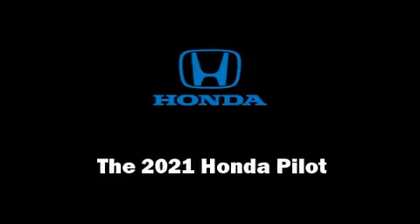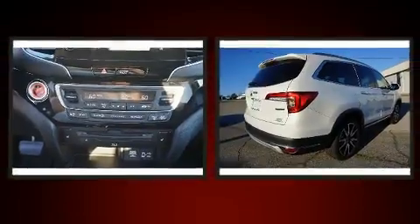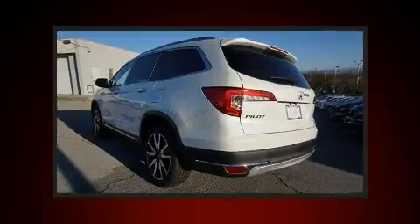Treat yourself to a test drive in the 2021 Honda Pilot. Smooth gear shifts are achieved thanks to the refined 6-cylinder engine, providing a spirited yet composed ride and drive.